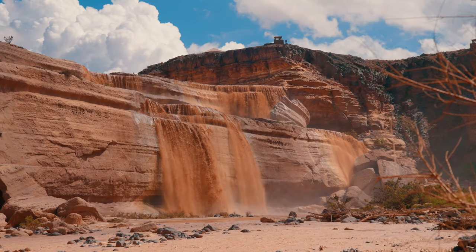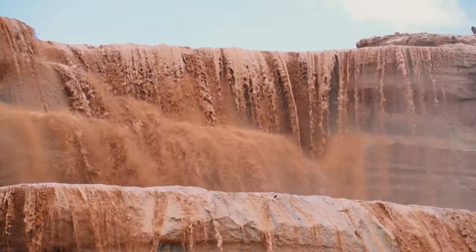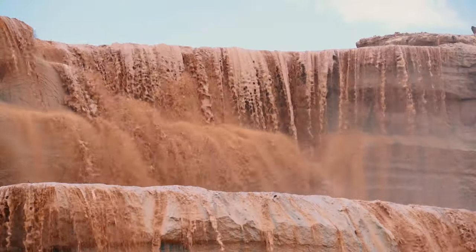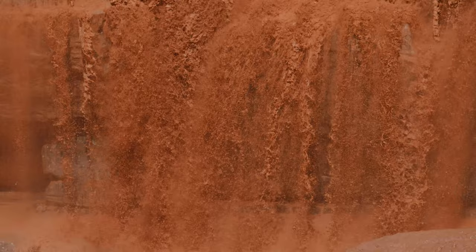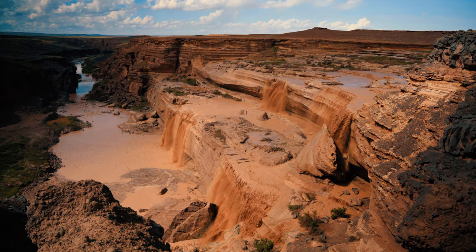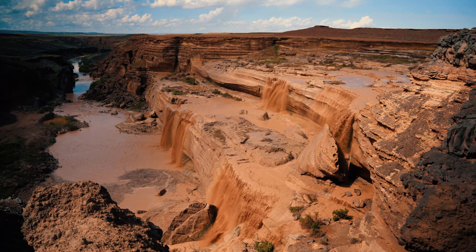We spent around 45 minutes down here, snapping plenty of pictures and doing some filming. This was late in September, and the falls were going pretty good. During the spring snowmelt, or after an even bigger storm, they're known to flow even stronger. As for the best time of day to visit, sunset's golden hour is known to make for some absolutely amazing photographs.